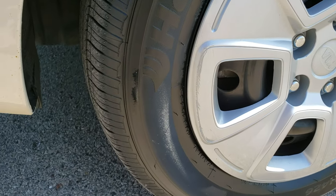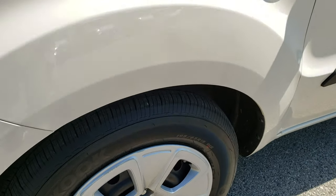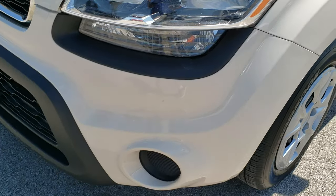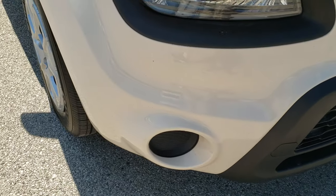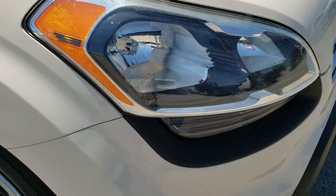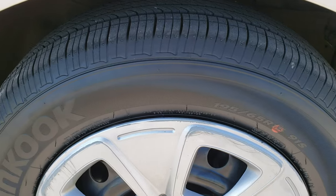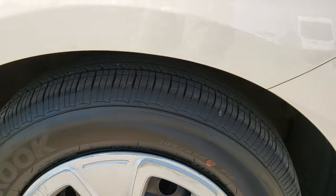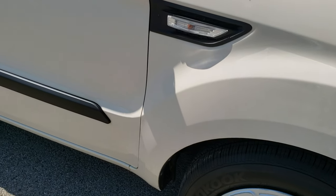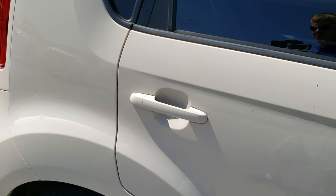This car has brand new Hankook Optimal 195-65R15 tires on. You can still see the little wear knobs — we put those tires on in our safety inspection and they are brand new all the way around. Front bumper is in really nice condition, no dents, dings, or cracks. Headlight lenses are pretty clear. Passenger side fender is in nice shape, no major dents or dings. The passenger side tire is brand new as well. A couple little scuffs on the wheel covers, but you can always change those out. Down this side, very clean.